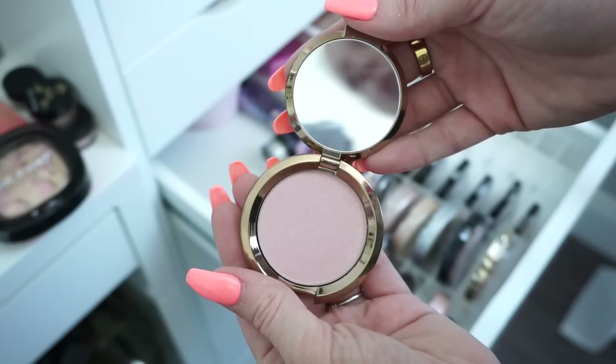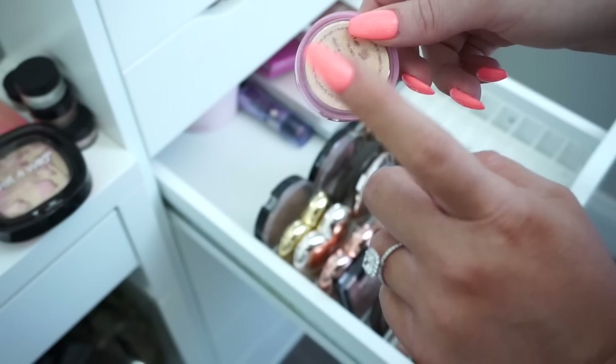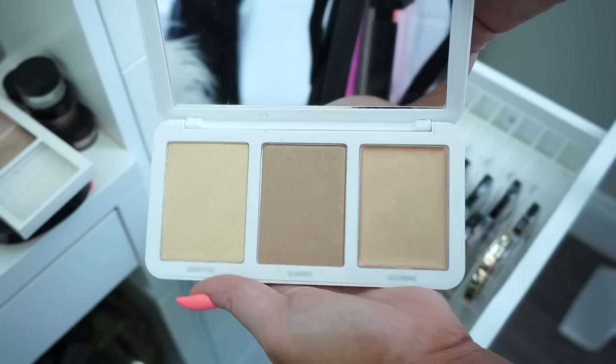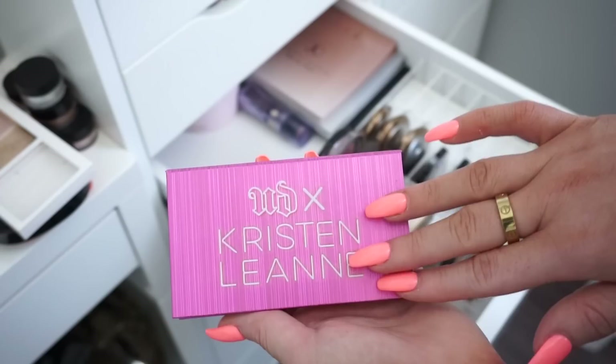Then another little Makeup Forever star lip powder — keeping that. Then I have this little Tarte Spellbound — I remember really liking this and you can use it on your body as well, so I'm keeping it. Then we have a Flower Beauty palette — I remember thinking it was really nice, so I'll keep it. Then we have Models Own Sculpt and Glow — those pan sizes are huge but I'm going to donate this. Then we have the Kristen Leanne Urban Decay highlighter — I remember thinking it was really nice too but it's limited edition and not sold anymore, so I'll donate it.